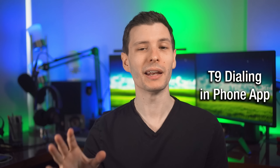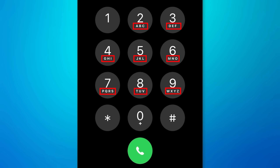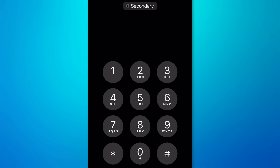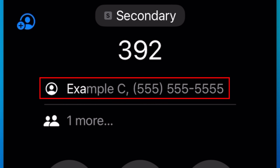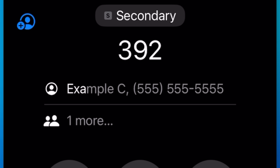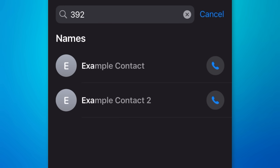In the Phone app, it now supports T9 dialing. When going to dial, you can type in the numbers that correspond to the text of a person's name. For example, I created a contact called 'Example Contact,' and if I go to the dialer and enter the numbers corresponding to 'EX' and 'A' — meaning 3, 9, 2 — the Example Contact shows up at the top. You can tap to select it and fill it in, and if there are multiple matches, you can hit the More option to list them all. You can still type in a number directly if you want.